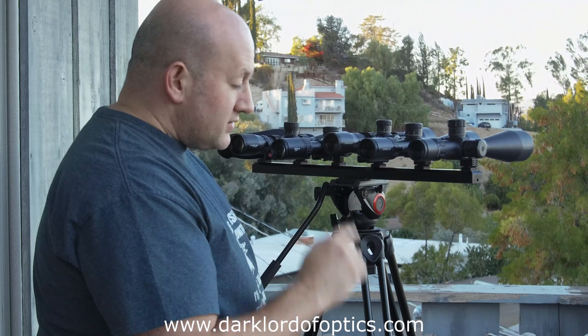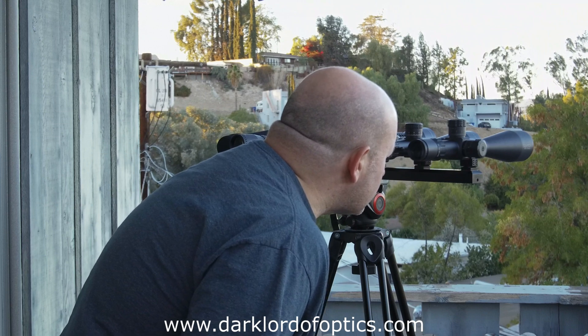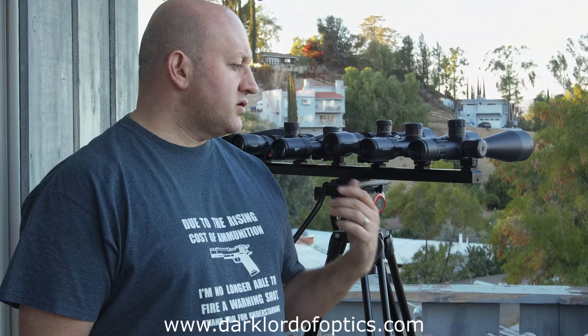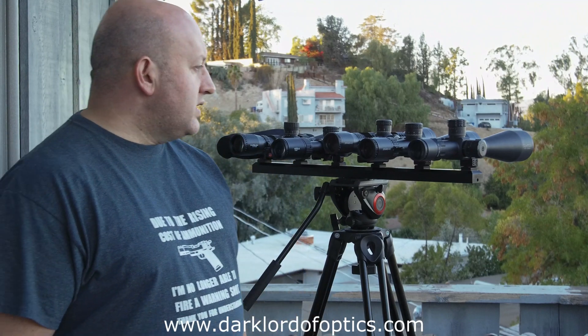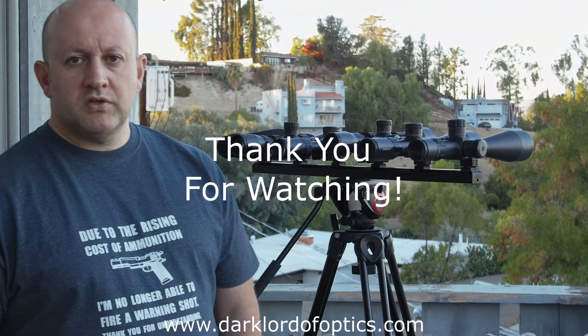Keeping a 50-power riflescope on a tripod like this is a little bit tricky. I need to let it settle down and the wind is moving it a little bit. But I'm looking at stuff about 15 miles out. If you are doing general-purpose target shooting and just want one scope to do it all, the 5-50 Striker is a good candidate — with something like this, I don't even need a spotting scope. Anyway, this is an ongoing test and I will update you as I go along. Thank you for watching. Go to my website darklordofoptics.com, look at some links, and help me keep this going. Thank you for your time.